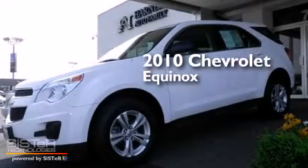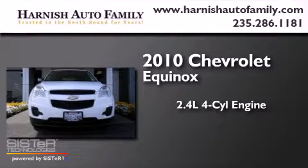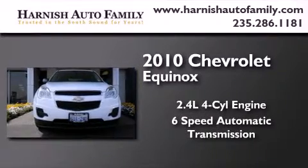This is a 2010 Chevrolet Equinox. It has a 2.4-liter 4-cylinder engine and a 6-speed automatic transmission.